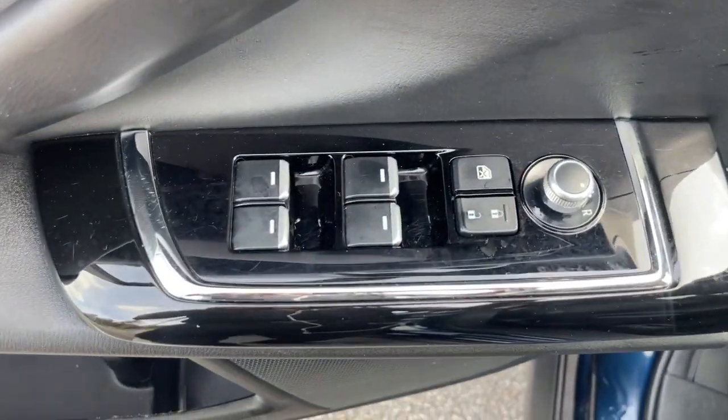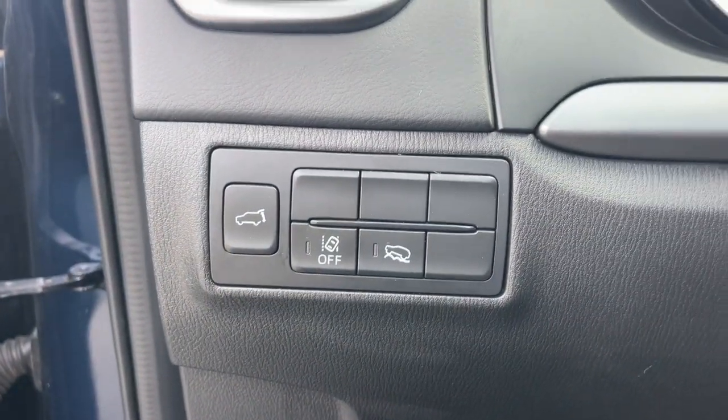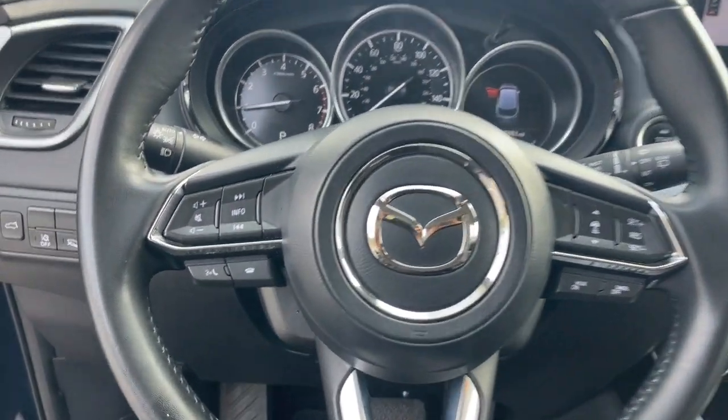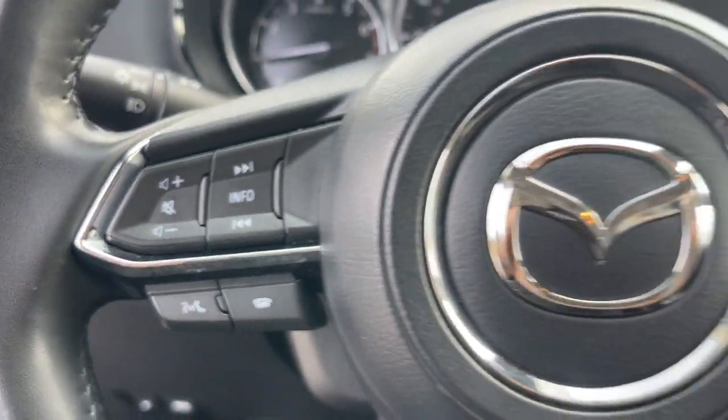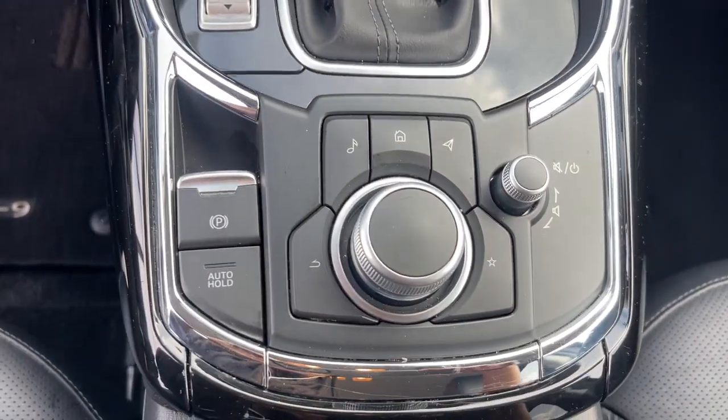The following are some of this vehicle's highlighted options: Apple CarPlay and/or Android Auto, moonroof, keyless entry, power liftgate, satellite radio, power passenger seat, heated mirrors, backup camera, Bluetooth, and aluminum wheels.